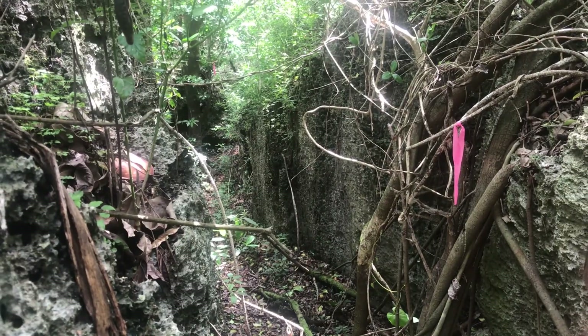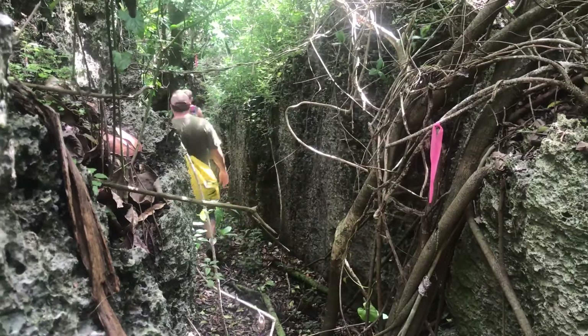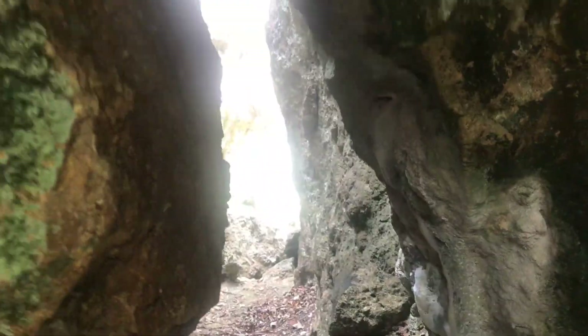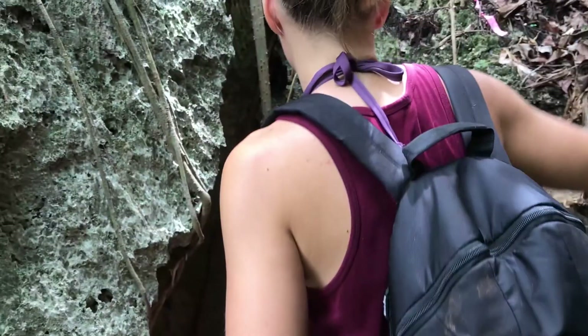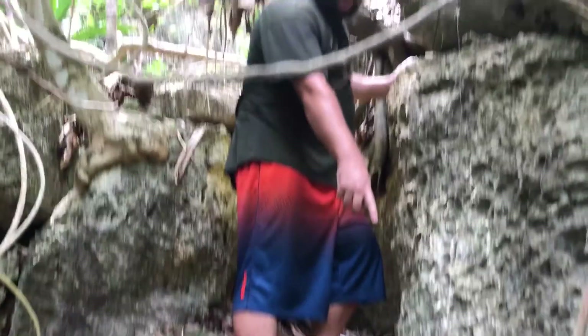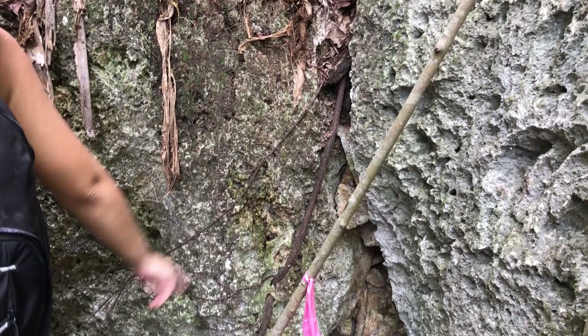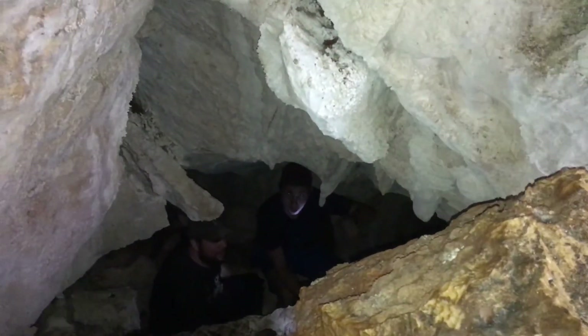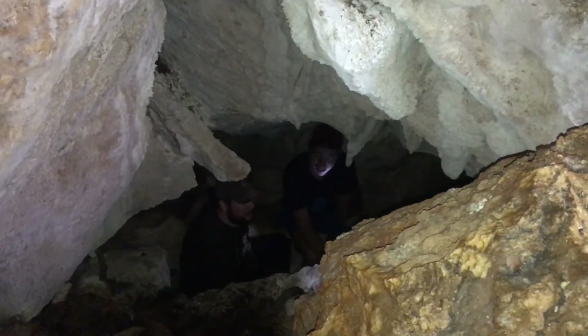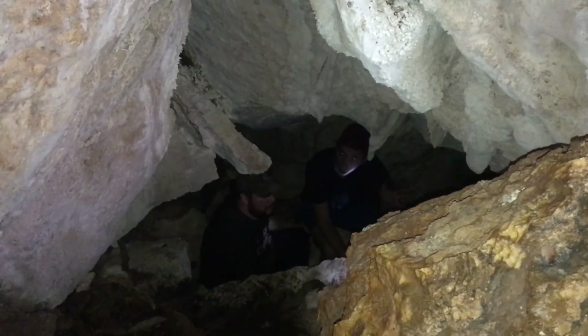After we came down those cool rocks, we're walking to an opening spot — it's beautiful, a bunch of hanging vines and stuff. We see more pink tags, let's keep going. Whoa, wait, wait, wait!